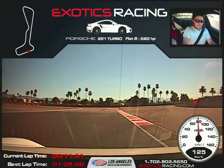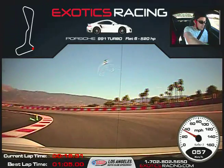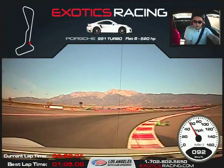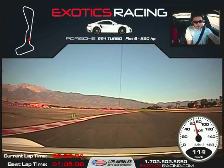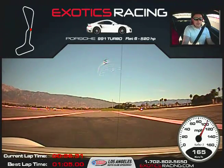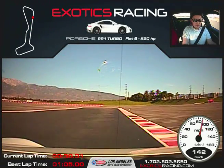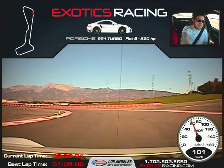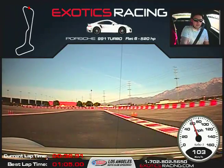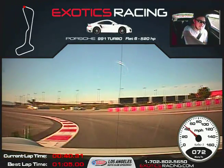Brakes now. You just don't want to get into the power too soon — because as you've seen, it either throws you out wide or throws you offline. Then you have to correct, get off the power or on the brakes, and that delay costs you exponentially. Upshift. Brakes now. Off the brakes. It's good to sacrifice one mile an hour going in to pick up three coming out, because at the end of the straightaway that three is now six. That's what it's all about — getting the drive.